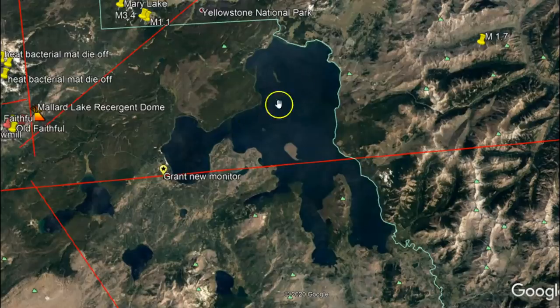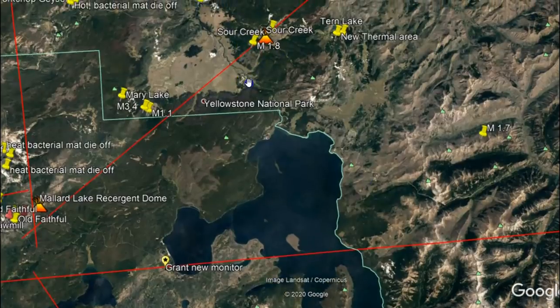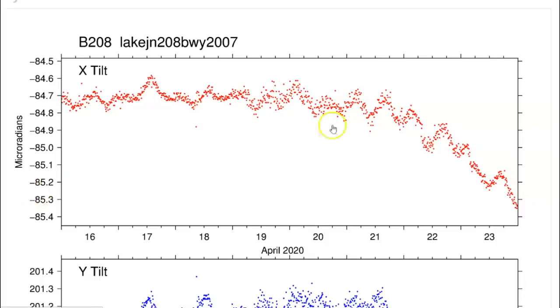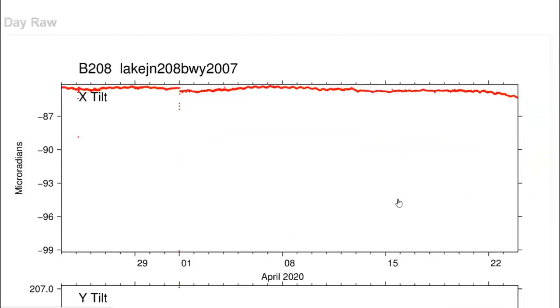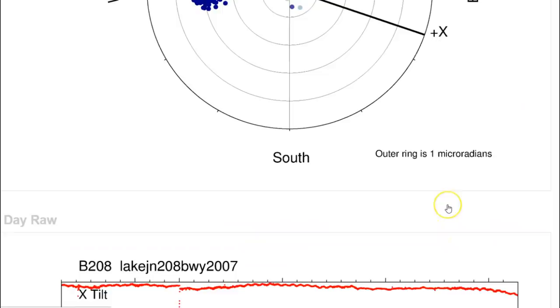We definitely don't want collapse because we got the resurgent dome right here — the Sour Creek resurgent dome. We don't want to collapse. Collapse always happens prior to an eruption. This is the monitor for Yellowstone Lake — it was going up, rising all the way up until around the 20th maybe, and now it's showing that it's going down.